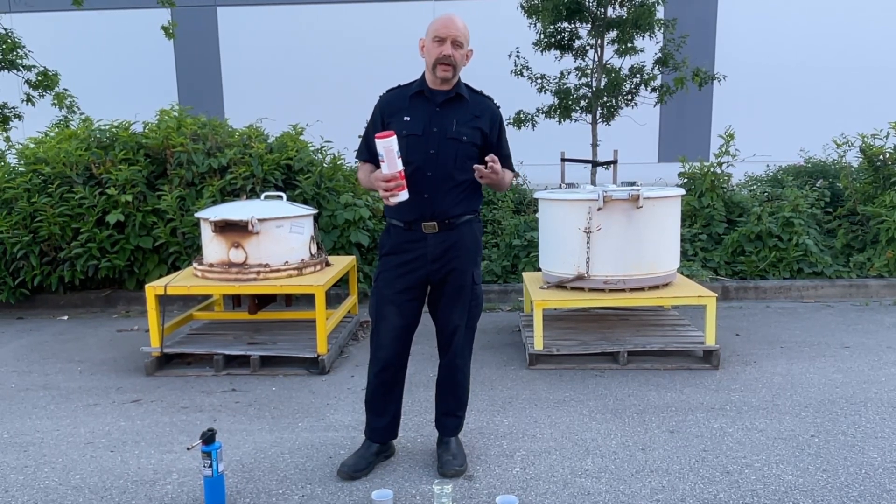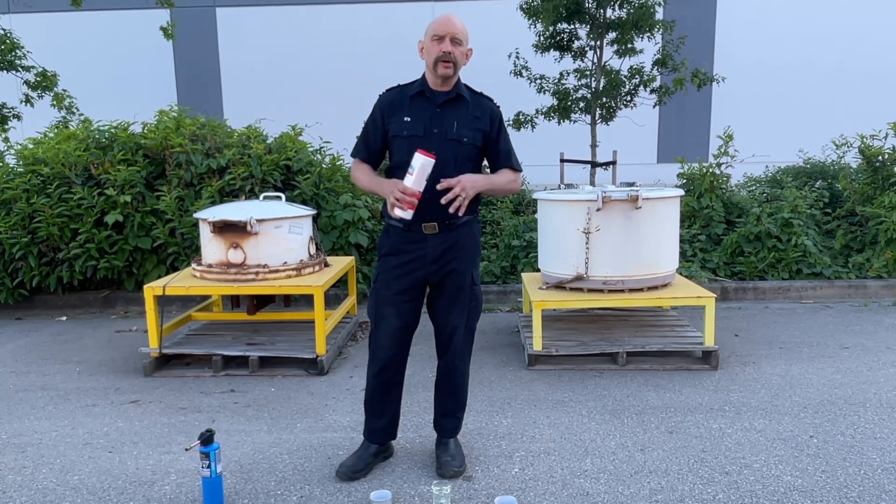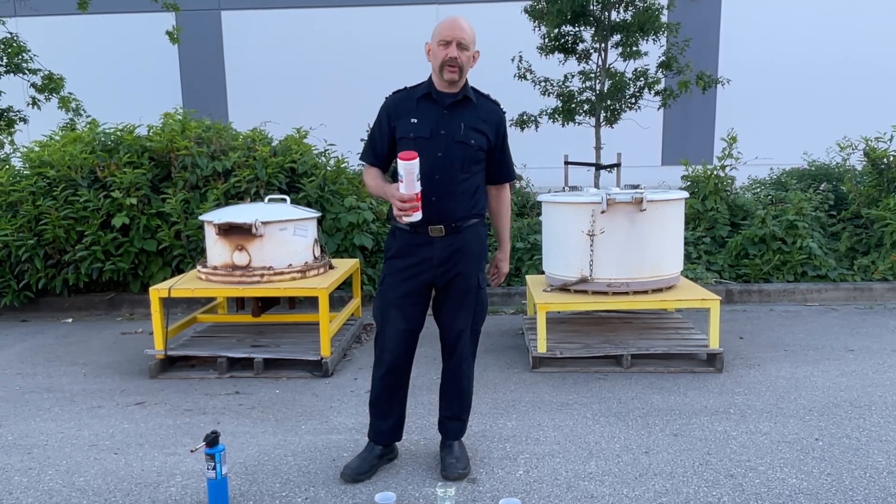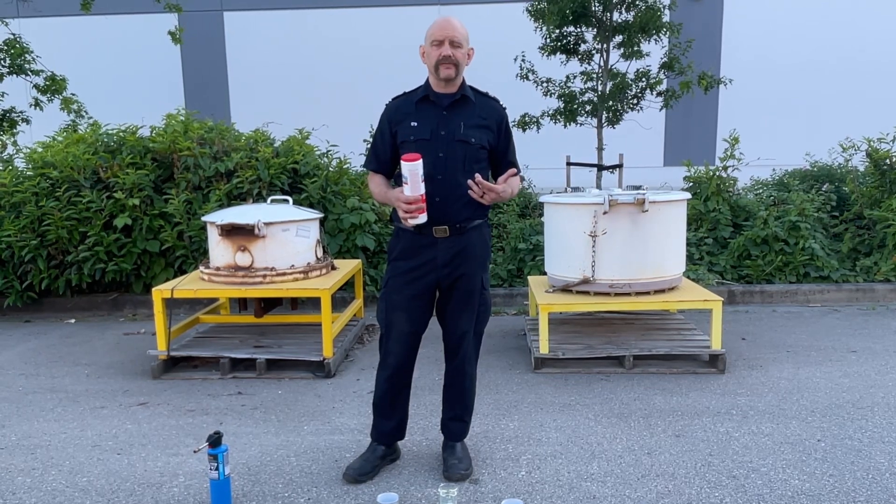So when you have more oxygen, things that aren't supposed to burn start burning, and things that are supposed to burn start burning really vigorously. If you had the right amount of oxidizer in an environment, your turnout gear would catch on fire, and you could just light it with a match and the whole thing would go. So it's got some pretty big implications for us.